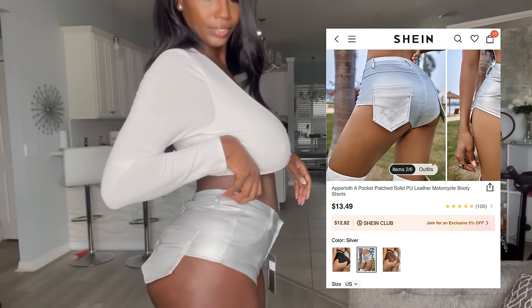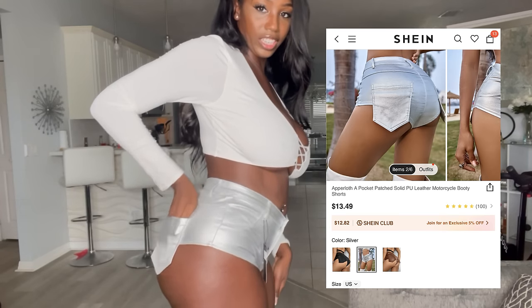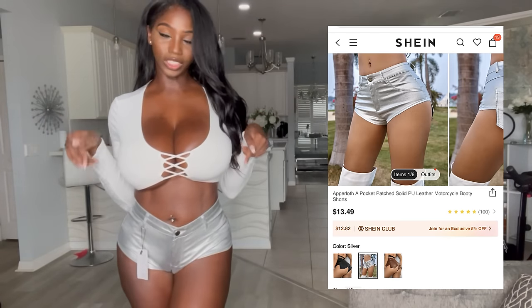This is the side of them — I love how this little pocket comes out. And look, these are actually real pockets too! Let me know what you think about these shorts in the comments below.